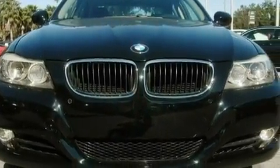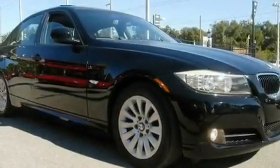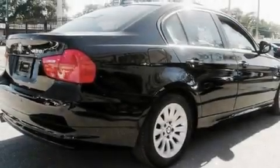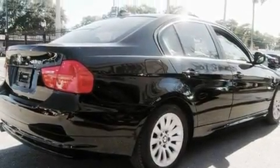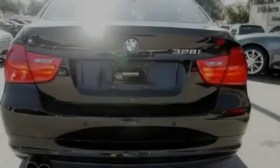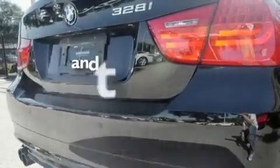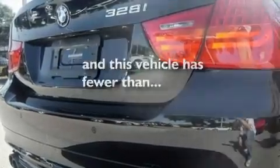Its top features and packages include the premium package, a glass moonroof, a navigation system, wood trim interior accents, a multi-link rear suspension, heated washer fluid, alloy wheels, a low-tire pressure indicator, air conditioning with automatic climate control, and this vehicle has fewer than 26,000 miles on the odometer.